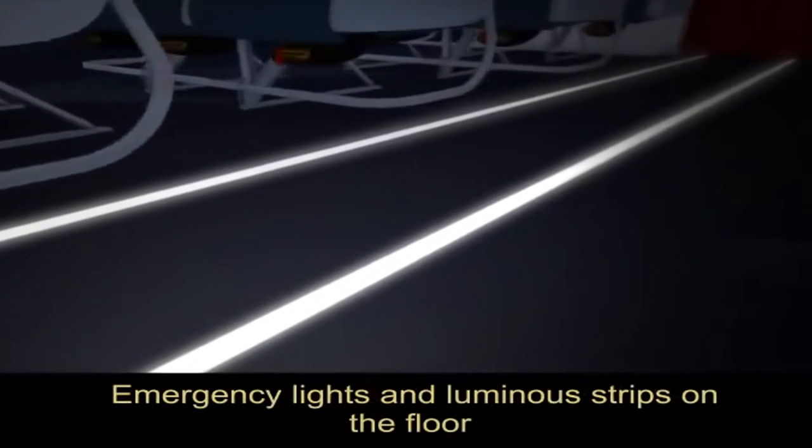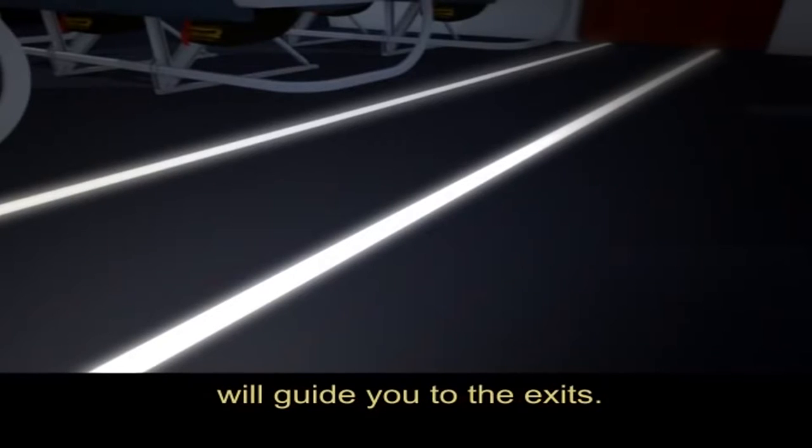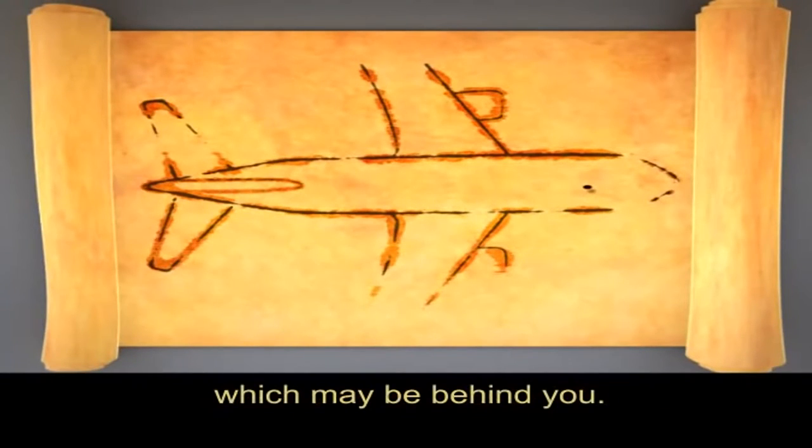Emergency lights and luminous strips on the floor will guide you to the exits. Your cabin crew are now pointing out the nearest exit, which may be behind you.